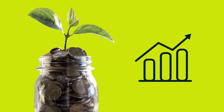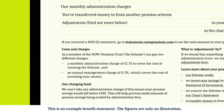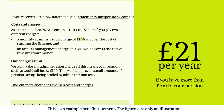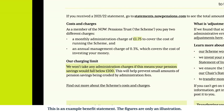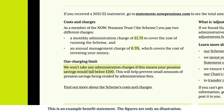What you pay to look after your pension. We think it's important to be clear about the charges you pay. These include a monthly administration charge of £1.75 — £21 a year — if you have more than £100 in your pension savings; this covers the cost of running your workplace pension. There's no charge if you have less than £100. There's also an annual management charge of 0.3% of the value of your savings, which covers the cost of investing your money.